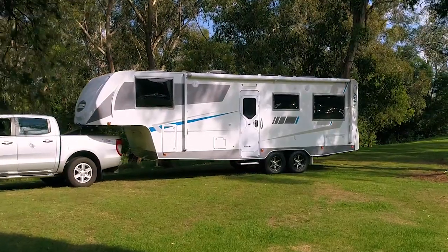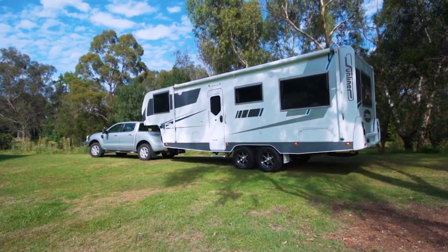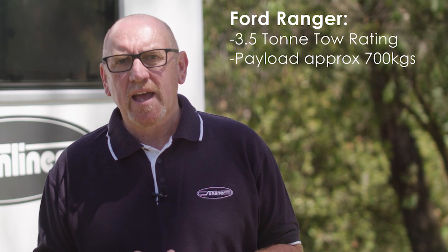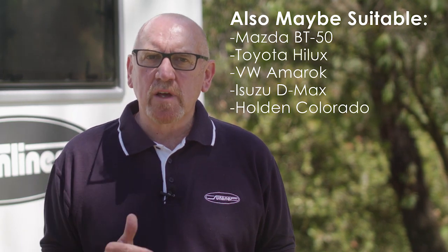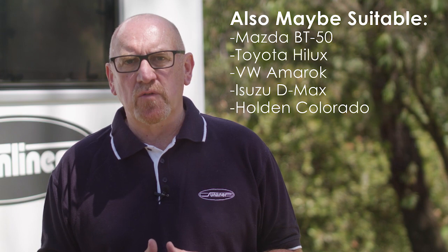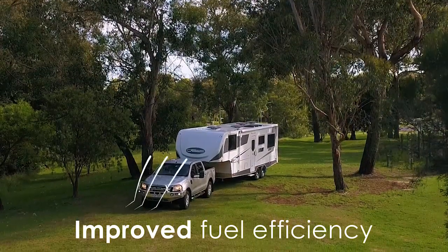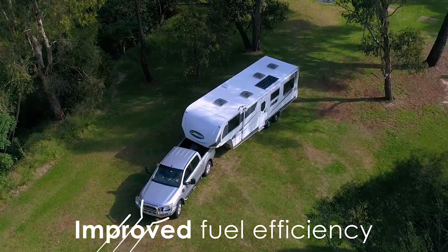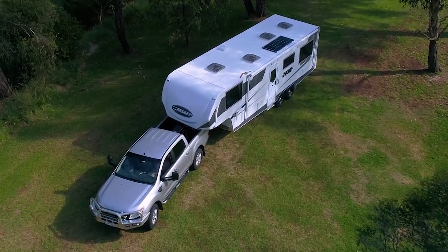You might be surprised to know that the weight of this fifth-wheeler is comparable to a similar sized caravan. This RV, which is one of our bigger layouts, weighs in at about 2.8 tonne and has a hitch weight of 550 kilos. The Ford Ranger, which we are currently using as our tow vehicle, has a tow rating of 3.5 tonne. So this provides a generous 700 kilo payload. These lower weights mean that our fifth-wheelers are suitable for our locally available tow vehicles. The fifth-wheeler setup places the nose of the RV directly behind the cabin of the tow vehicle, creating a smooth airflow right over the top. This makes for a much more aerodynamic combined unit on the road, which decreases your drag and improves your fuel efficiency.